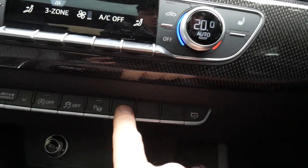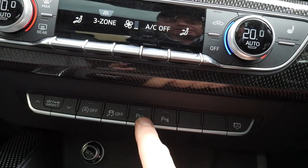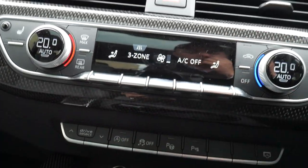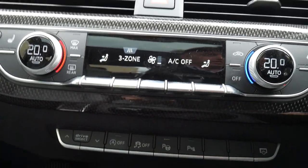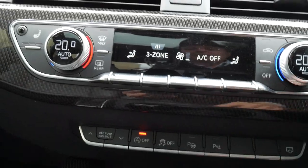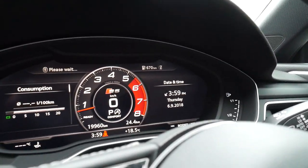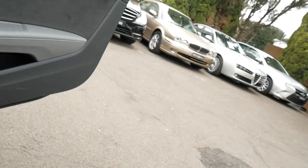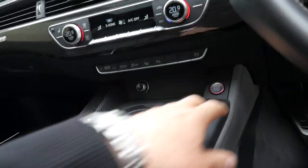You've got parking sensors, self-park, traction control, and now this is a lovely thing — you can turn off the automatic stop-start feature. The drive select system allows you to choose between individual, efficiency, comfort, automatic, and dynamic modes.